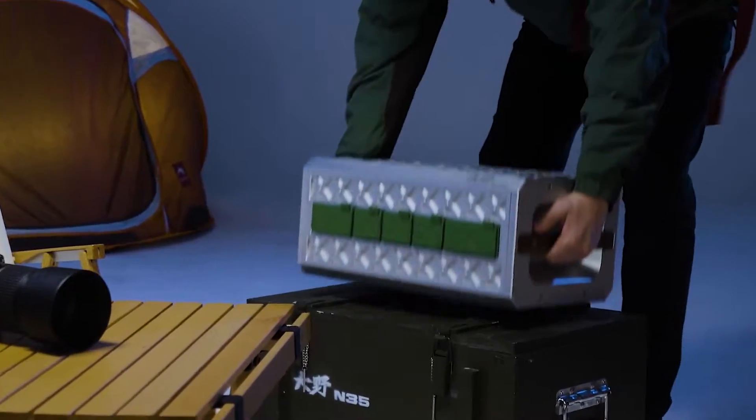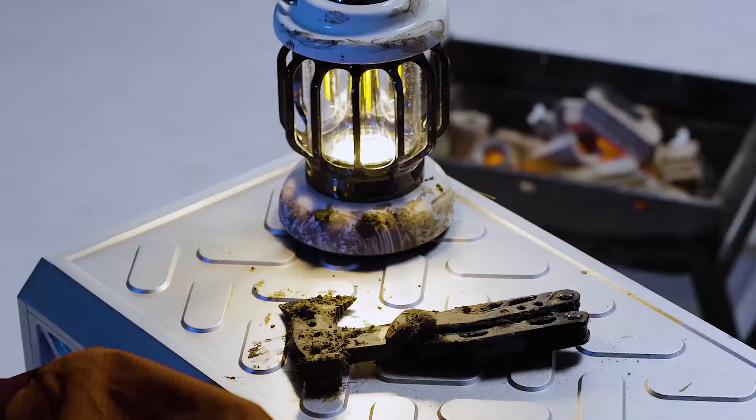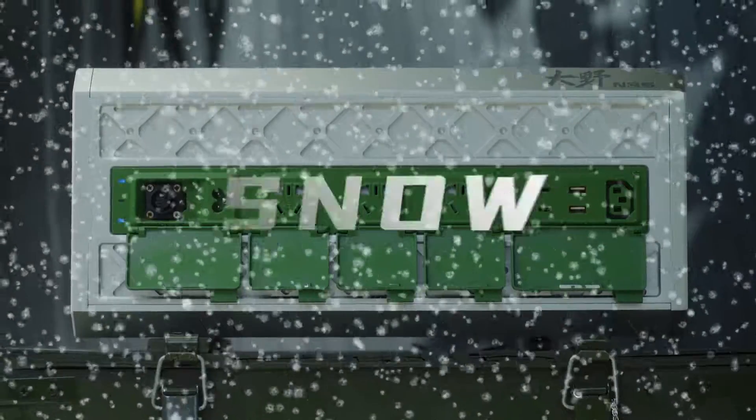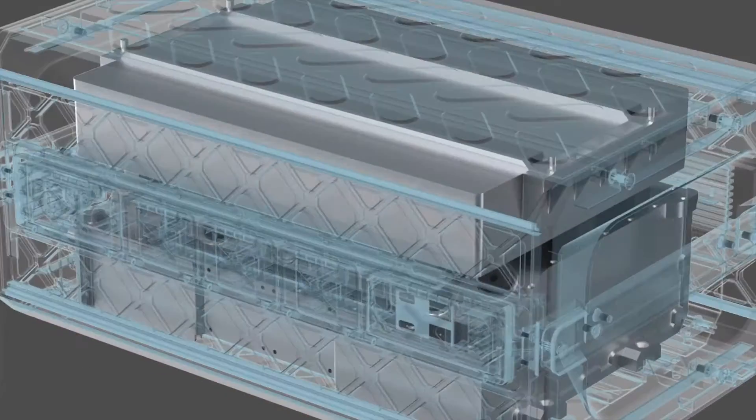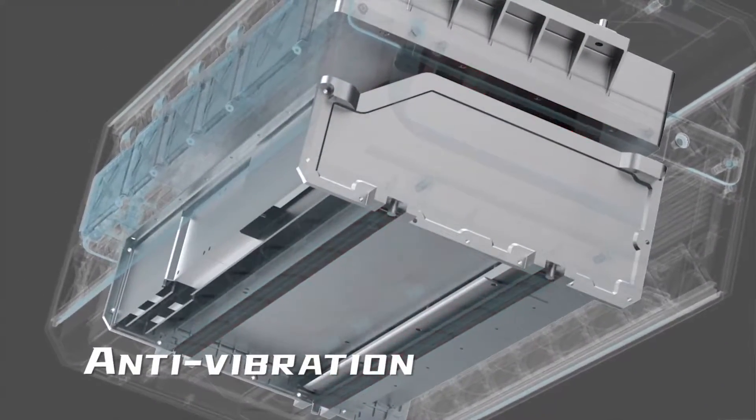The world's first portable power station breaking through the severe outdoor conditions of rain, snow, or dust storm. The high-strength enclosure is coated with corrosion-resistant coating for prolonged outdoor use.